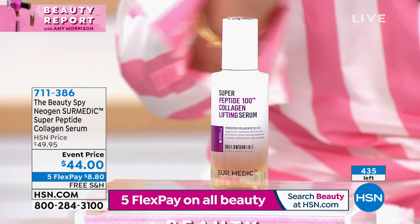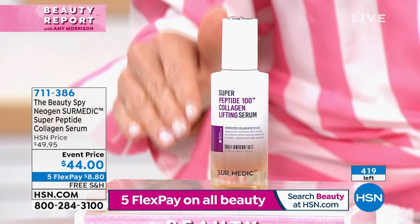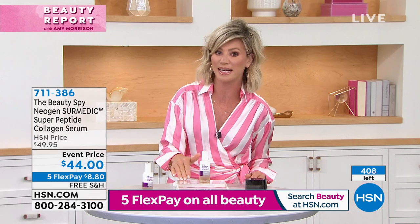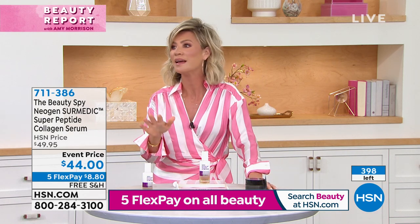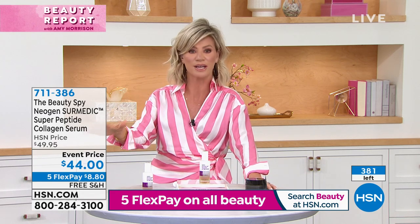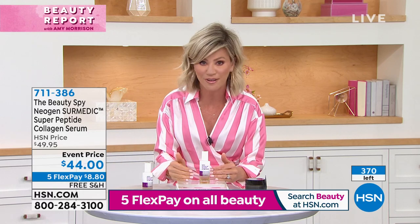There are 450 of these left — it's not going to make our clock. Last call. You get an immediate and a long-term benefit. The glutathione inside is amazing, the different types of collagen. This is not like a hydrator — their job is to plump through hydration. This is completely different: this is plumping your skin.